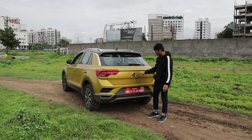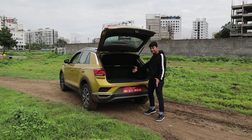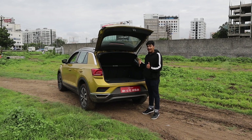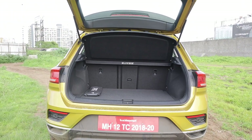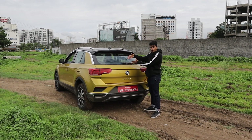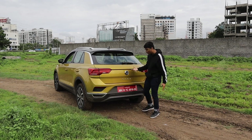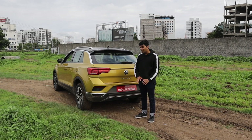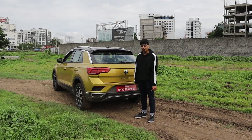The boot opens up like a Polo — you grab it and it goes up. This is 445 litres of boot space. It doesn't look like it, but it actually is. There is a hump inside, so you have to be quite cautious about where you place things when loading. But 445 litres is more than enough for any family. Now, with all of that out of the way, let's get into the driver's seat and see how this thing actually drives.